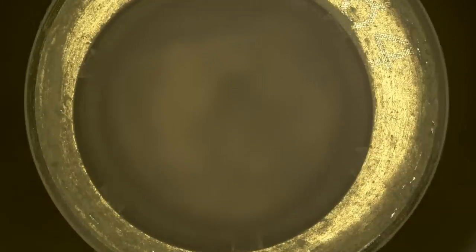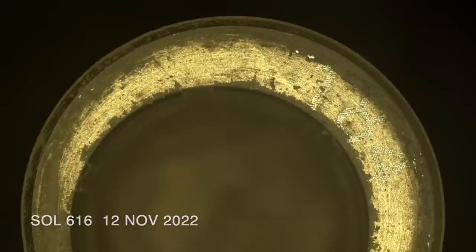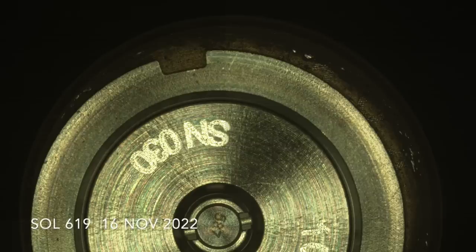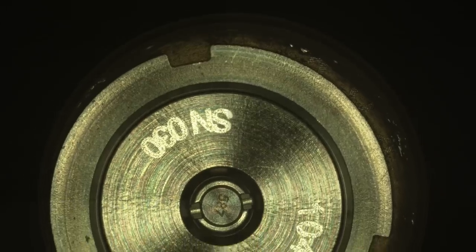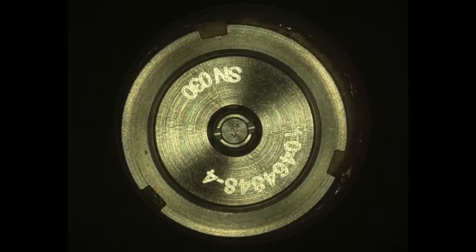Strangely, there's no obvious dust clearing before the seal was finally engaged on Sol 619, successfully ending the struggle six weeks after the sample was taken. So, the lesson here is that in the end, Perseverance can indeed seal the deal.